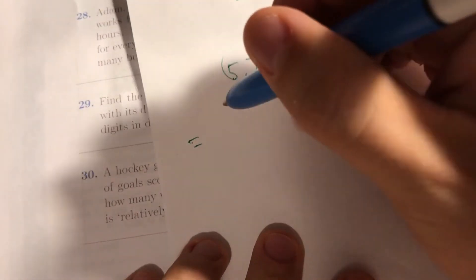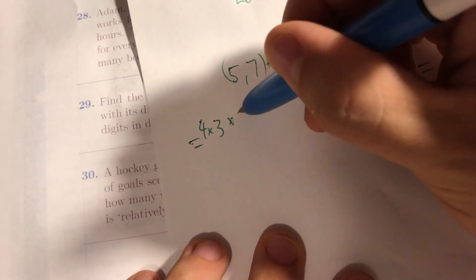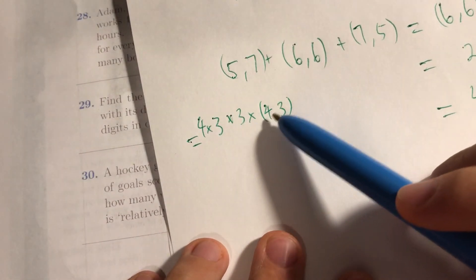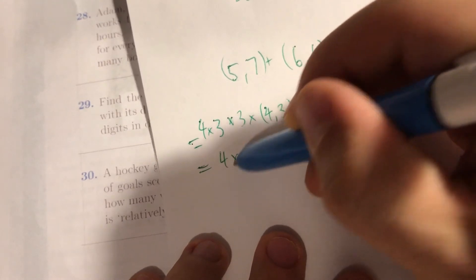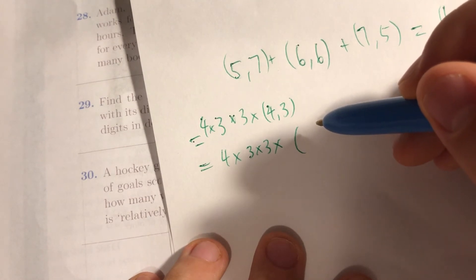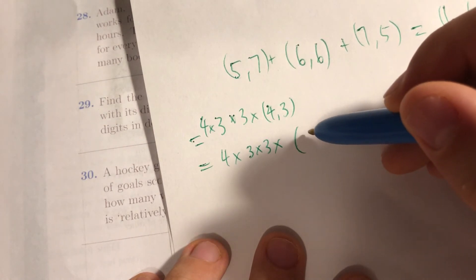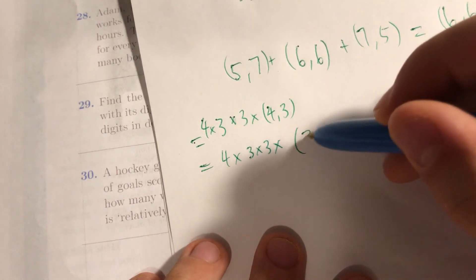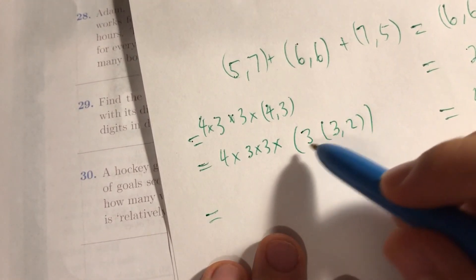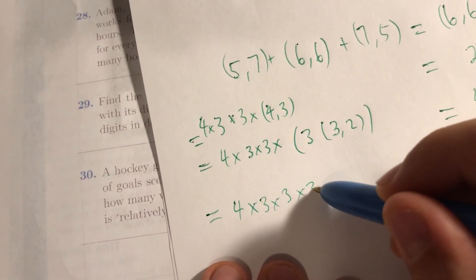We're starting to notice a pattern. 4-3 had to come from 4-2 or 3-3. 4-2 had to come from 3-2, and 3-3 must have come from 3-2 and 2-3 — and they're all the same. So this is actually 3 times 3-2. The pattern holds — we didn't use anything special about the number. So it becomes 4 times 3 times 3 times 3 times 3 times 3-2.